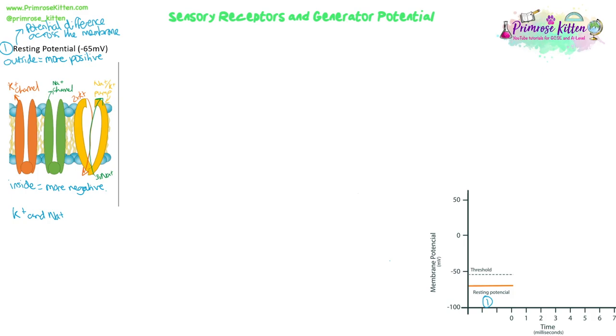At resting potential, when no stimulus is happening, the sodium channels and potassium channels are both closed, and just the sodium-potassium pump is working normally, using energy to move three sodium ions out for every two potassium ions in. Overall, we are moving out more positive ions than are being moved in — three sodium going out, two potassium coming in — which maintains that overall difference where there's more negative inside and more positive outside.